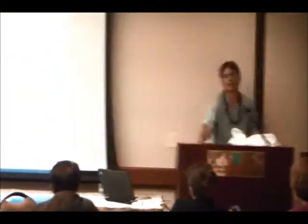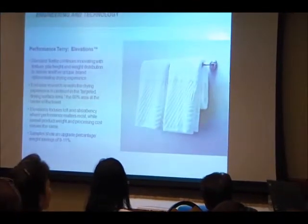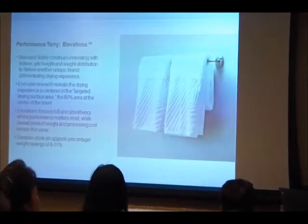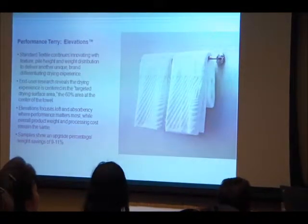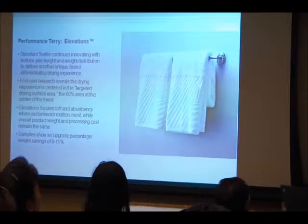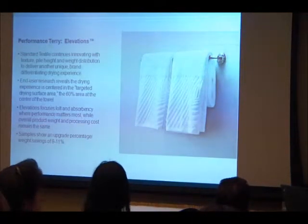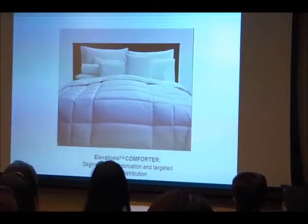One of our most recent innovative products is Elevation Towels. We put extra-long jacquard designs on the ends and target the weight of the towels in the center. It's unique — it's not what the hotel next door has — and it reduces operational costs while giving a distinctive look.